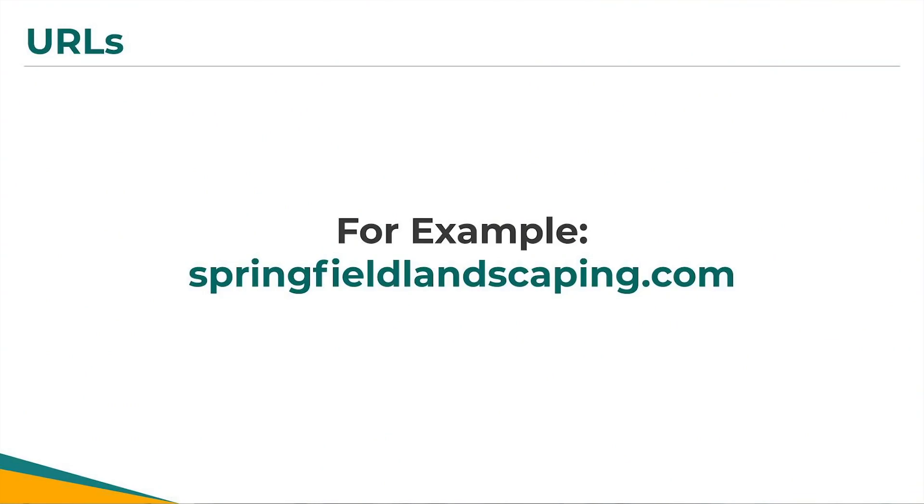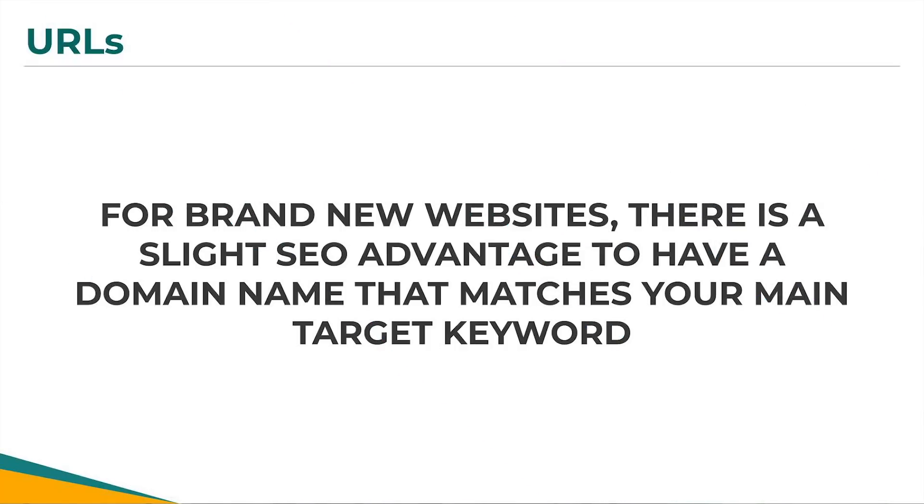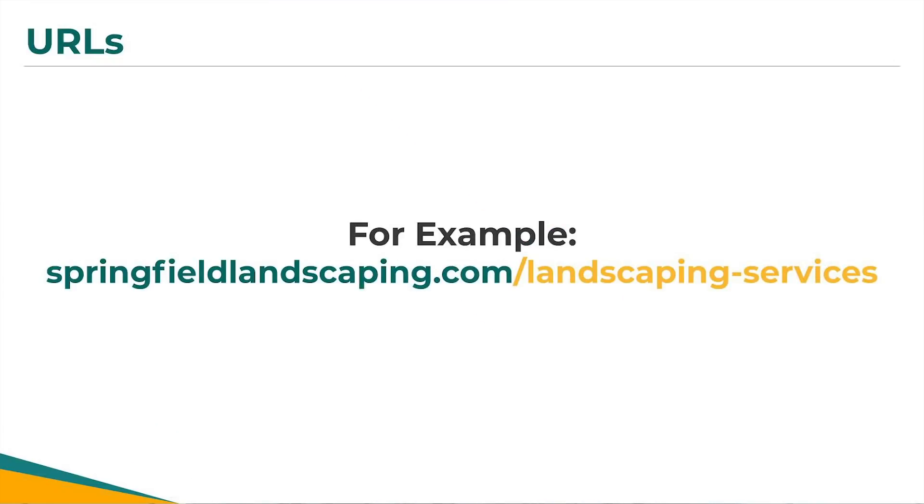Here's a side note about your business's domain name. I often get asked if a business should choose a domain name that contains the main target keyword they're trying to rank for — for example, springfieldlandscaping.com. The answer is it depends. I don't recommend businesses change their domain name if they already have an existing website; it could actually hurt your SEO if you switch. But if you're creating a brand new website, there is some slight SEO advantage. However, the problem comes with over-optimization — your URLs should not include the same words more than once, and it can be hard to avoid if the keyword is already in your domain name, like springfieldlandscaping.com/landscaping-services. So in general, don't worry about this tactic; its benefits are fairly minimal in the grand scheme of your overall SEO.